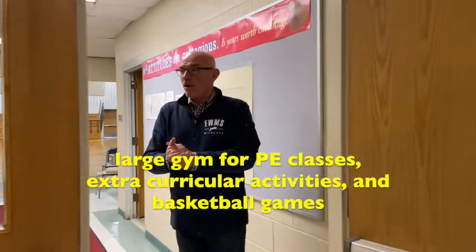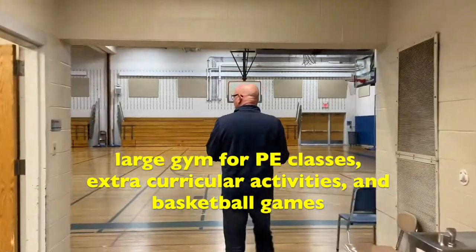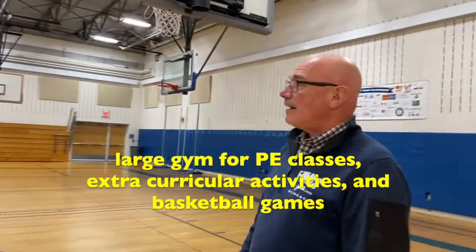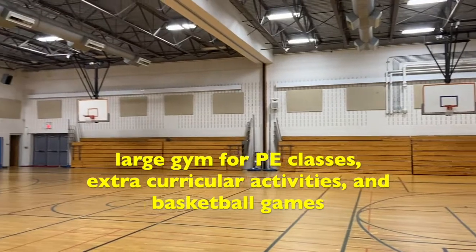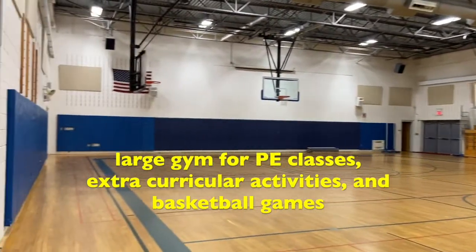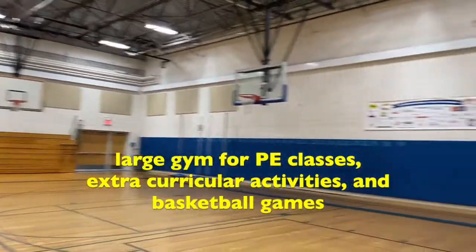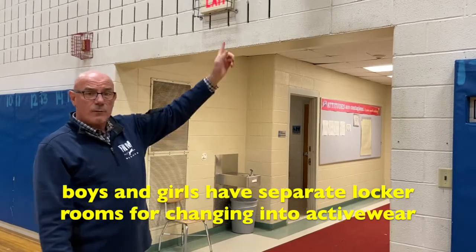This is our big gym — this is where we have all of our basketball games, and you'll spend time in here with your PE teachers as well. It's a really big space. Sometimes they put a moving wall down the middle to divide it into two smaller gyms. We play volleyball and all kinds of floor games here. We also have a basketball team at Fairfield Woods; this is where those games are played. The bleachers will come out — it's a lot of fun to come and cheer on your team in the wintertime. You will also notice there are locker rooms as you come in.